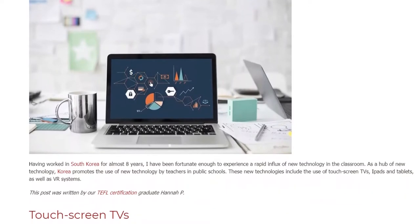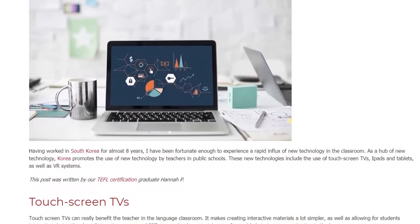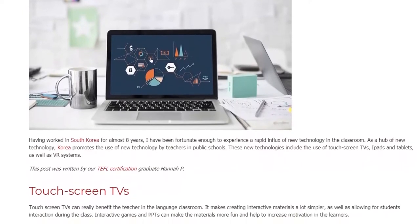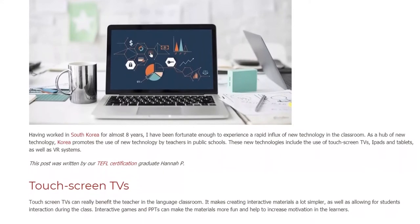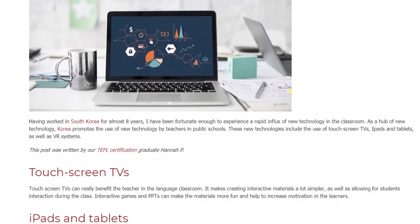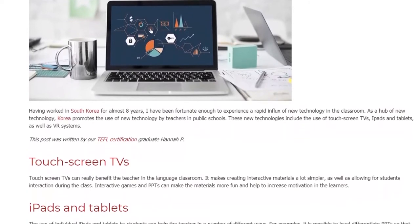Touchscreen TVs can really benefit the teacher in the language classroom. It makes creating interactive materials a lot simpler, as well as allowing for student interaction during the class. Interactive games and presentations can make the materials more fun and help to increase motivation in the learners.